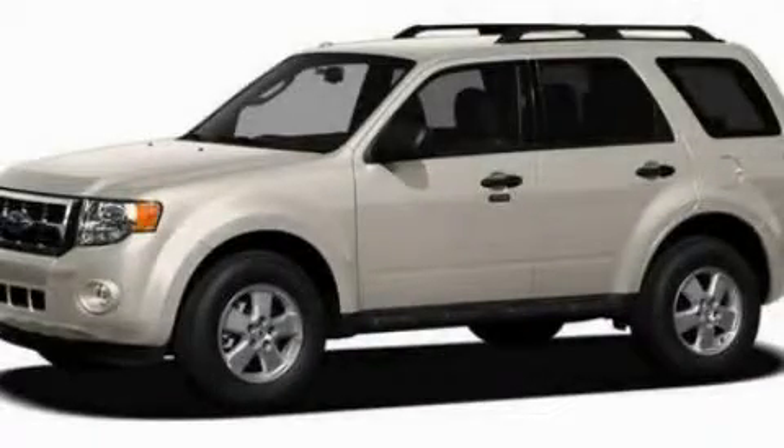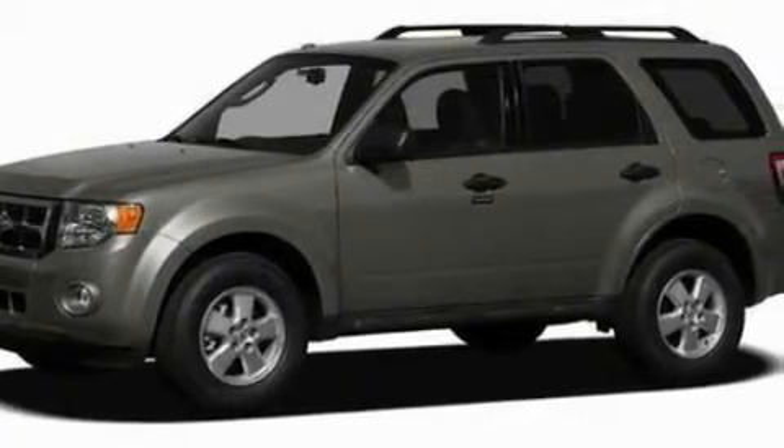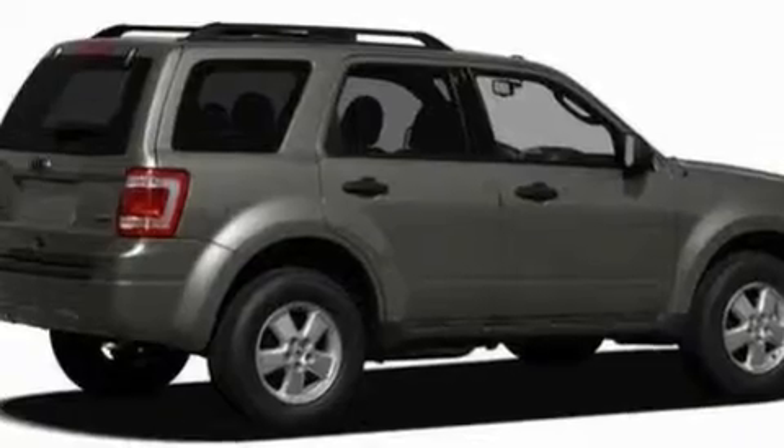This is a 2011 Ford Escape — functional utility for a modern lifestyle. It has a 3.0-liter six-cylinder engine and a six-speed automatic transmission.